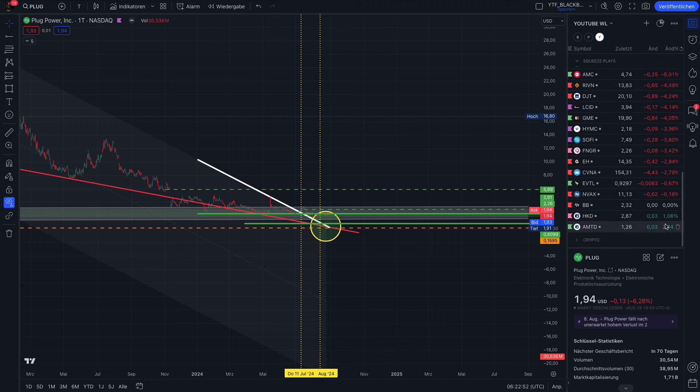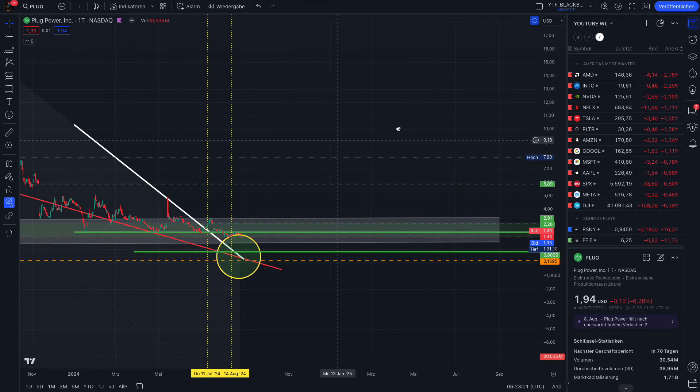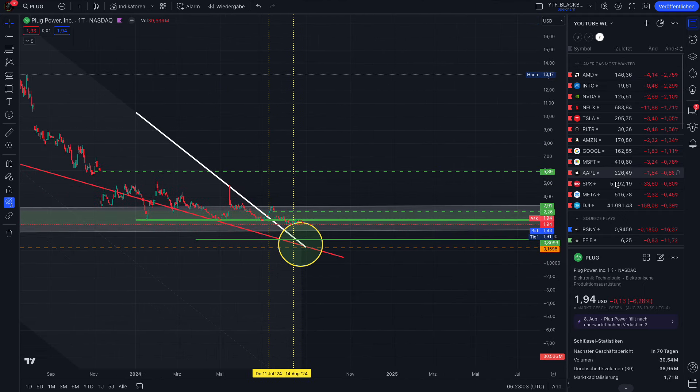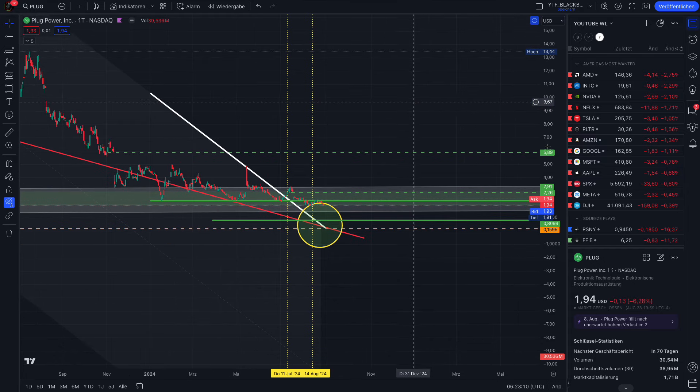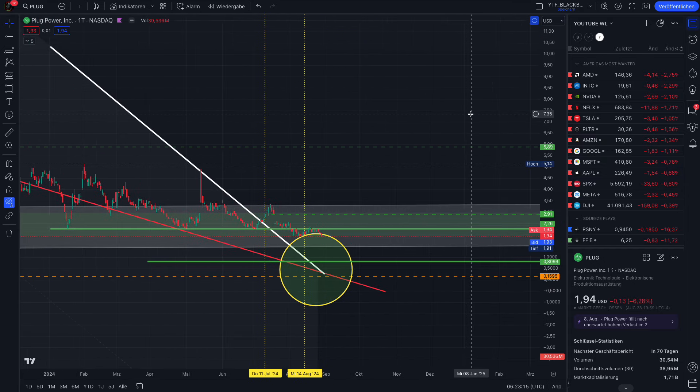You can see everything was red. Just two stocks — HKD and AMTD, they are connected — had one and two percent plus. I've already covered those on my channel. As I said, I expect a market correction to happen in September. Yesterday was just a small correction, but we could see a bigger correction in September. Check out my S&P 500 videos for deep chart analysis on that.